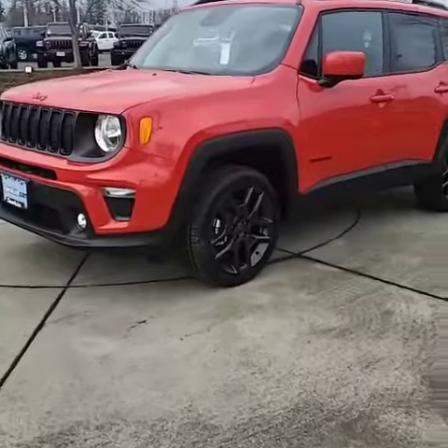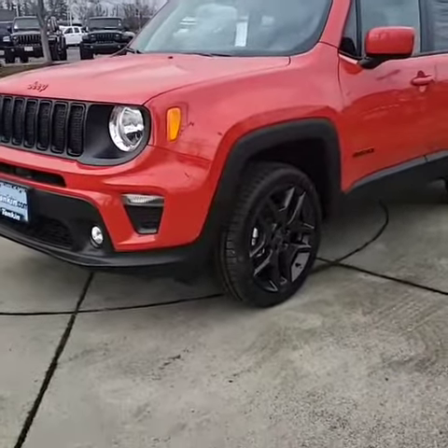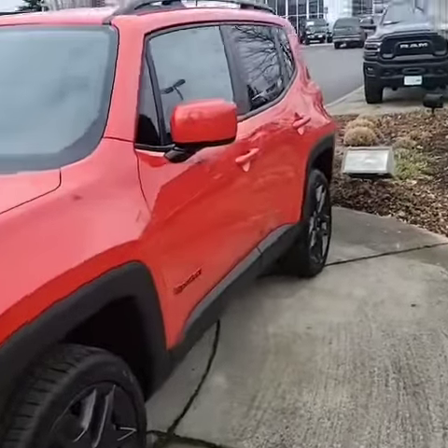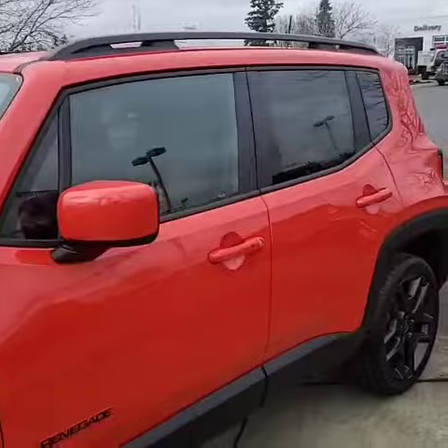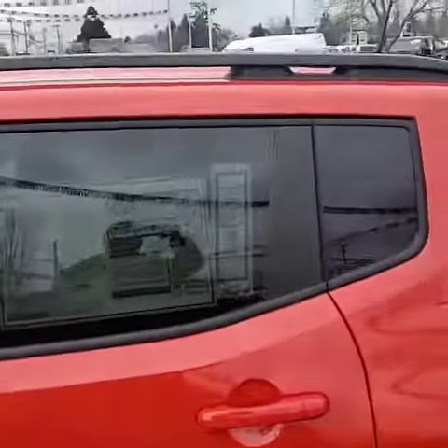So this is a 2022 Jeep Renegade, and it is the Colorado Red with the blacked-out package — they're calling this the Red Edition. It features black wheels, black badging, and black roof rails.